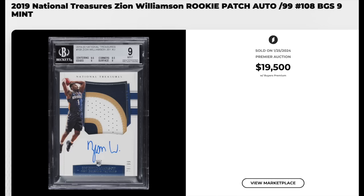2019 National Treasures, Zion Williamson rookie patch auto. Serial numbered out of 99. Really nice three-color patch. It's a BGS Mint 9 with very, very strong subgrades. $19,500. There was a time just a few years ago when this card would have fetched into six figures.